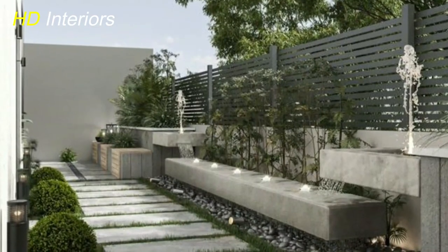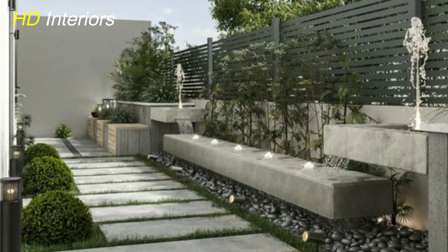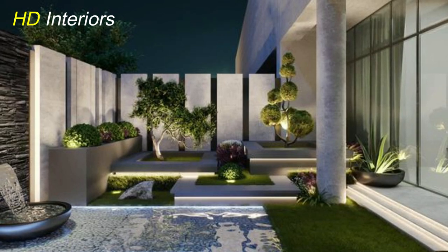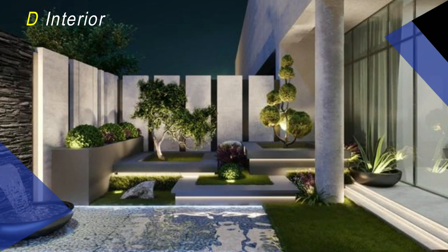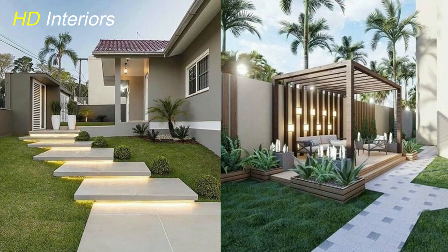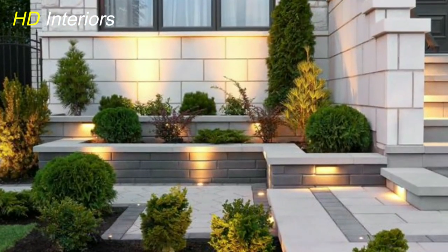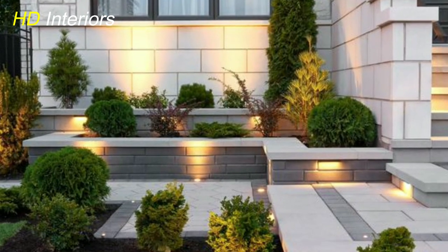Modern garden landscaping is all about sleek lines, minimalism, and harmonizing with nature. It emphasizes clean, contemporary designs that blend seamlessly with the surrounding environment. One popular modern garden idea is the use of geometric shapes in the hardscape and plant arrangements. Incorporating elements like raised beds, terraces, and pathways with crisp angles adds a touch of sophistication to your garden.